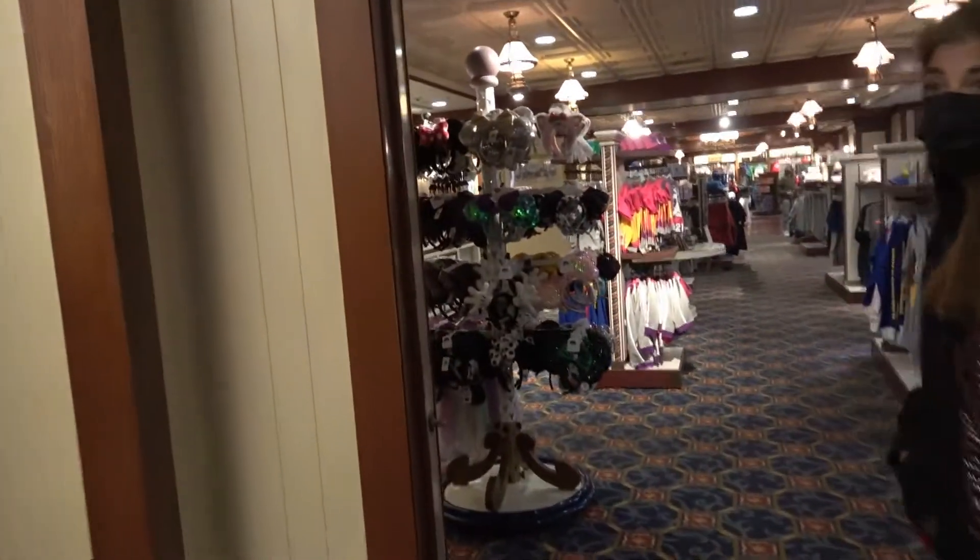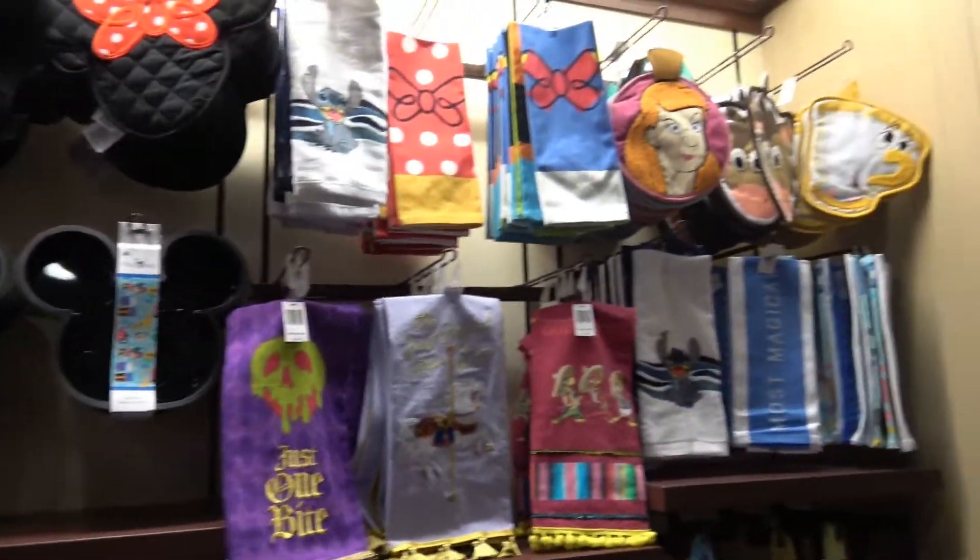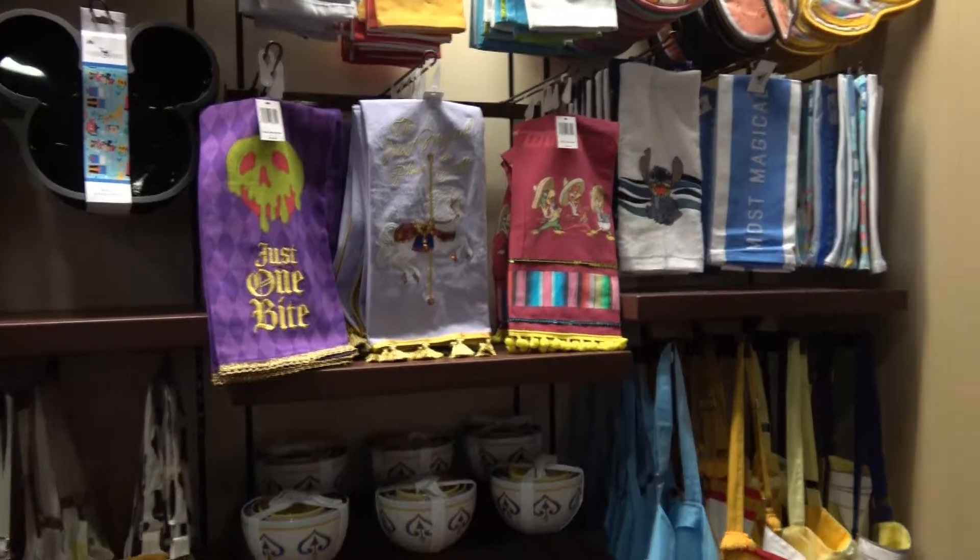Oh look at this — look at all these! Holy frack, we've got tons of them. Good.